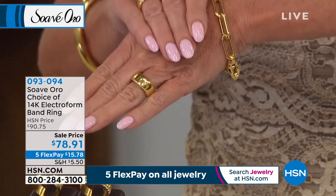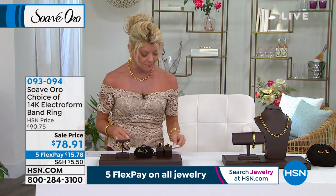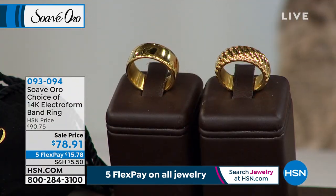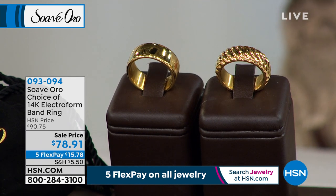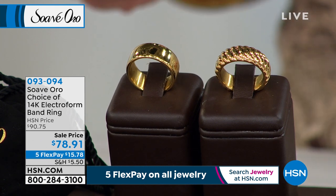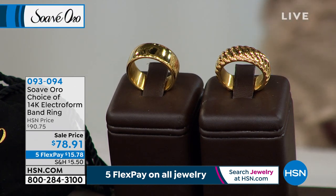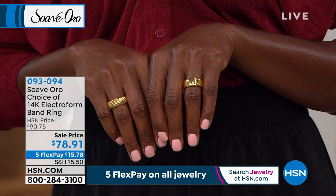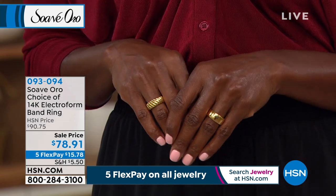Let me read some reviews on this big bold band ring. From Blessed out of North Carolina: 'Oh my God, buy, buy. Need I say more? I love this ring. Buy it, you won't be disappointed.' From Roadie Roadster out of South Carolina: 'So far I'm really happy with the quality of this ring.' Out of Missouri: 'I've worn it every single day since I received it and I really, really enjoy it.'